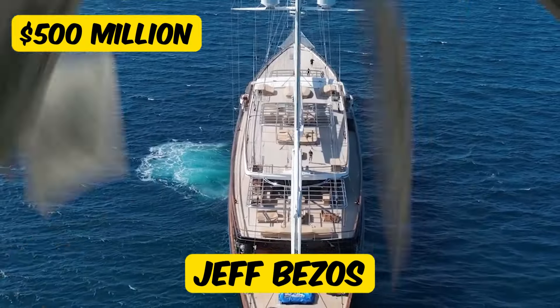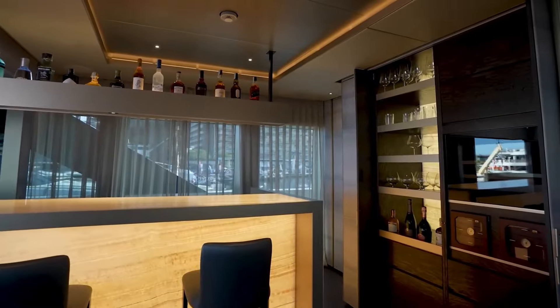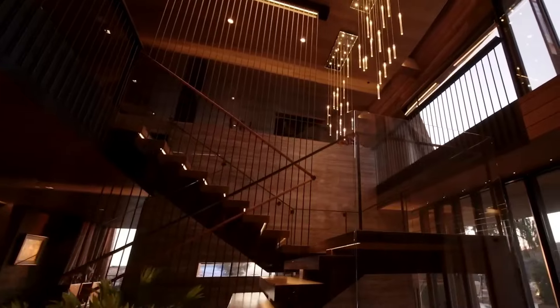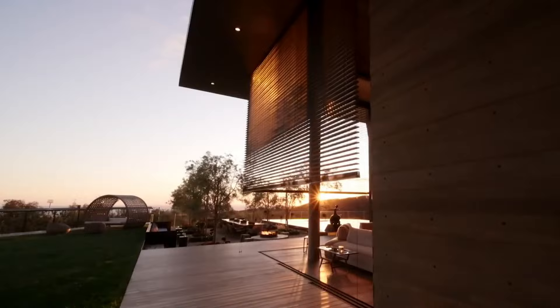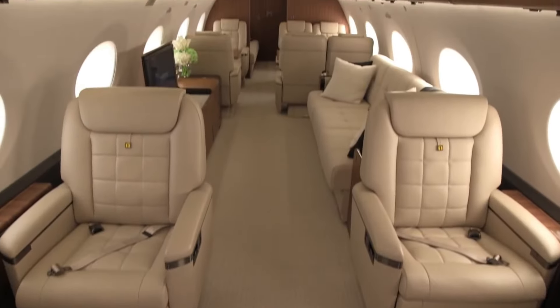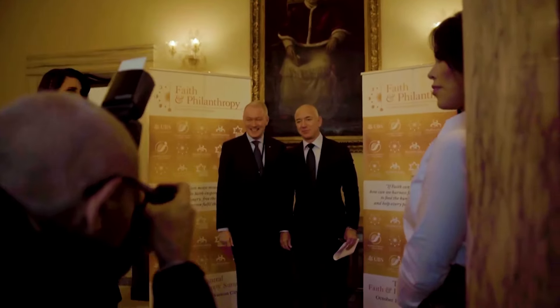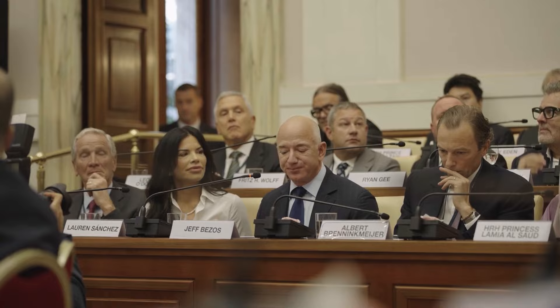This is Jeff Bezos's $500 million yacht, and it's packed with features you won't believe! I'm also going to show you his $165 million Beverly Hills Mansion, his private jet collection worth over $300 million, and so much more. But first, let's start with his $42 million drastic investment designed to last 10,000 years!